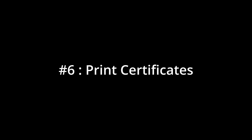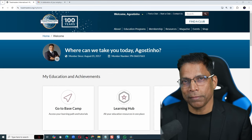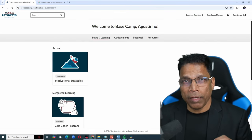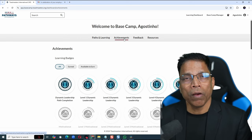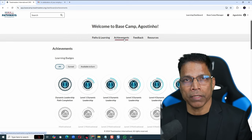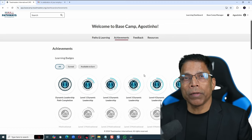Once you complete any Pathways Level, you can print Digital Certificates. You could do this in the old system, but it was not as easy. Click on Basecamp and navigate to Achievements. It takes some time, and eventually all your achievements in Basecamp are shown. The Learning Badges are awarded once you complete any level.